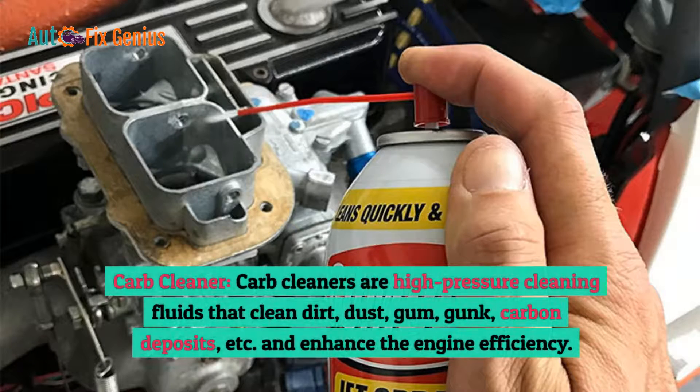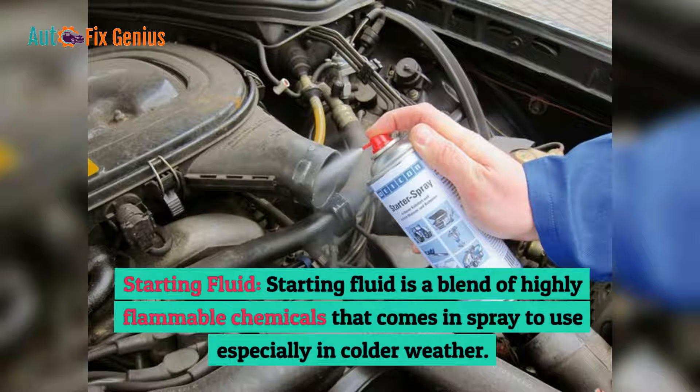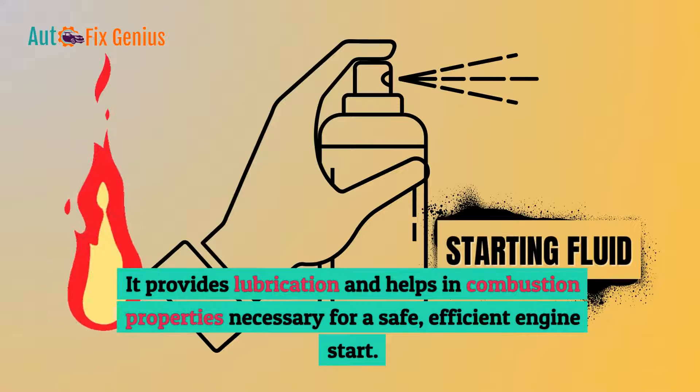Carb cleaner: Carb cleaners are high-pressure cleaning fluids that clean dirt, dust, gum, gunk, carbon deposits, etc., and enhance engine efficiency. Starting fluid: Starting fluid is a blend of highly flammable chemicals that comes in a spray, used especially in colder weather. It provides lubrication and combustion properties necessary for a safe, efficient engine start.